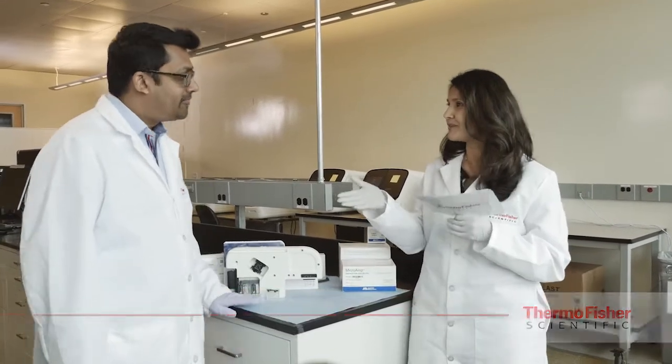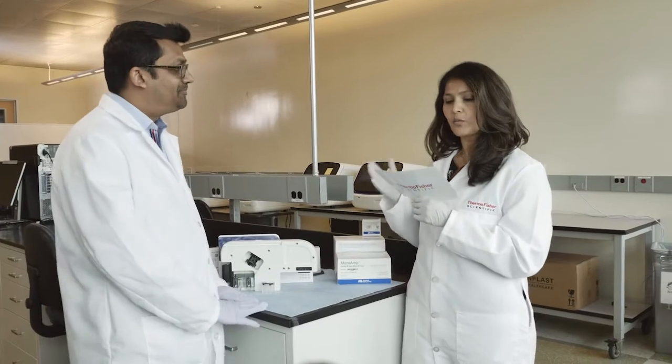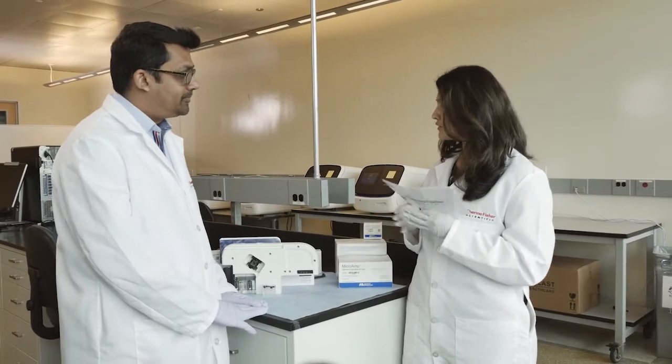Hey guys, I have Ravi Gupta here with me, who leads product management, to tell us a little bit more about what we get on day one and to just help us get started. Thanks for joining me, Ravi. So tell me, can you walk me through day one of receiving a SEEK Studio?